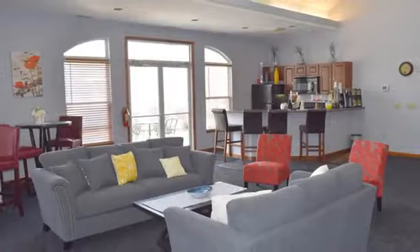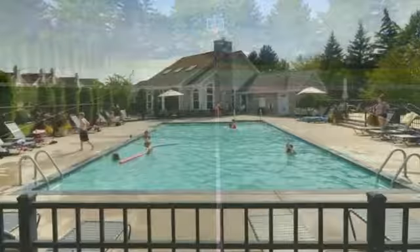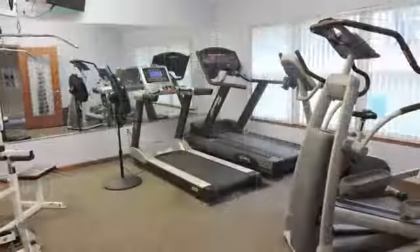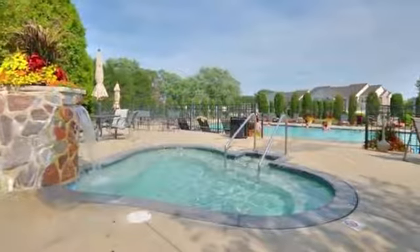Consider renting the clubhouse for small gatherings, play a few matches on our tennis court before heading to our heated pool for a refreshing swim. Amp up your workout in our fitness center, then soothe your muscles in our spa.